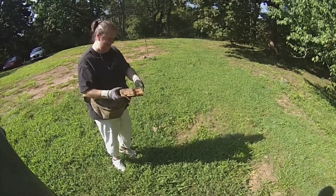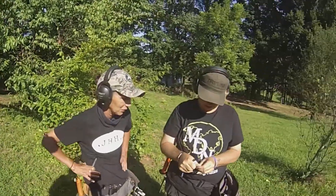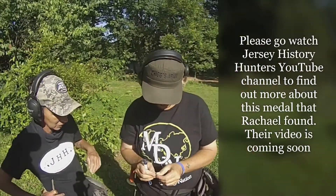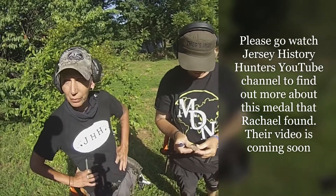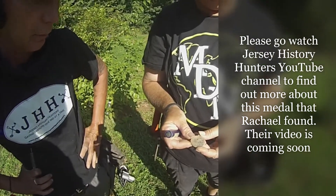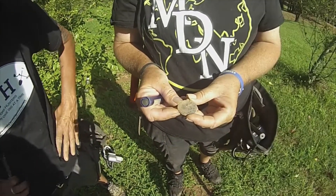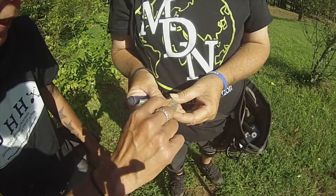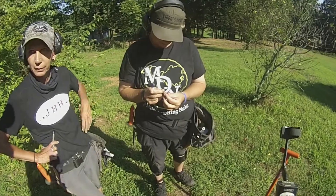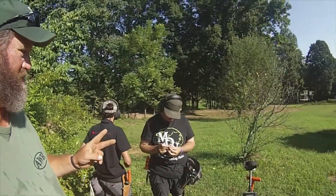Rachel's about got this thing metal cleaned up. It says 'for good conduct.' Good conduct medal - definitely World War I or World War II. I can see where it says 'conduct' right there. That's awesome. I think the name would have been in there, so I don't know if we'll be able to make it out. We'll try to clean it up a little more and look at it later. Peace.